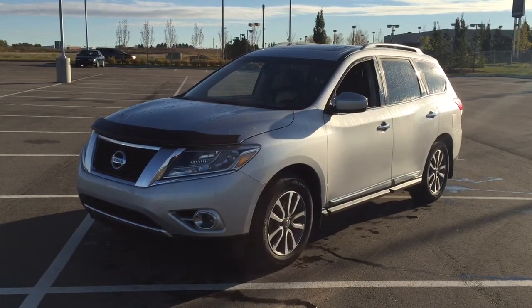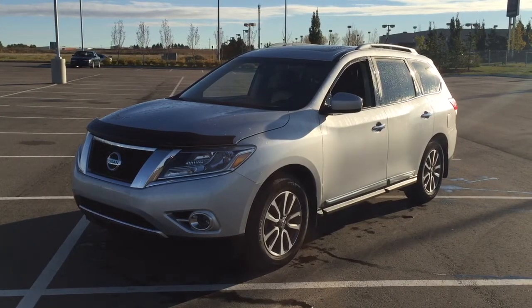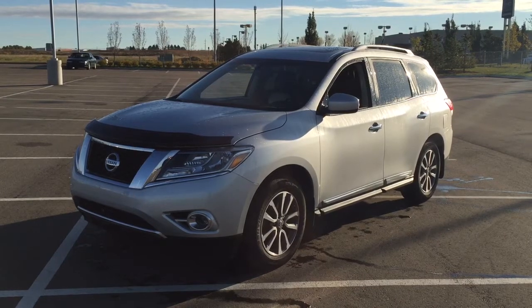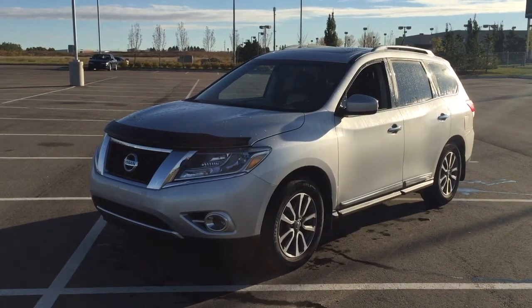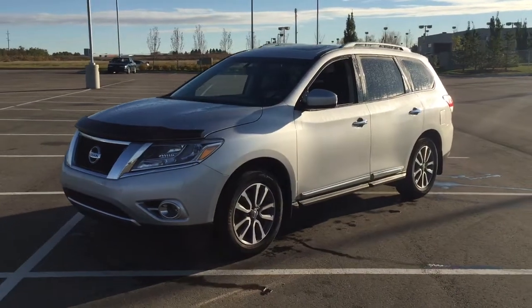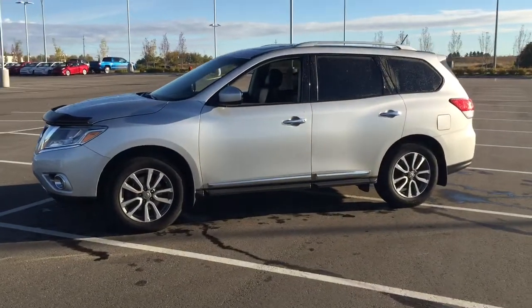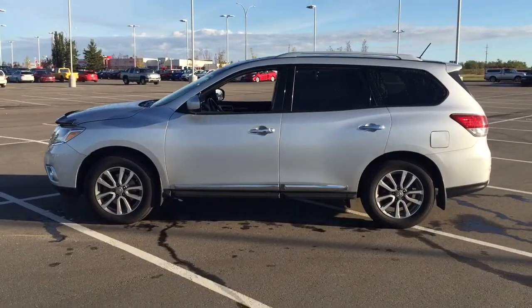Hello folks, welcome to Sherwood Park Toyota located at 31 Automall Road in Sherwood Park, Alberta, Canada. Today I'm going to be showing you this 2014 Nissan Pathfinder SL. The most notable features on this SL are its power moonroof, heated front seats, and power liftgate. I'm going to go through a couple more features on the inside and outside of the vehicle just to get you better familiar with this 2014 Nissan Pathfinder. Let's get started.